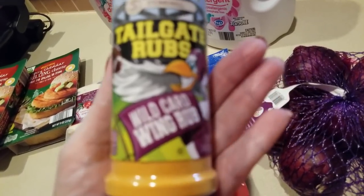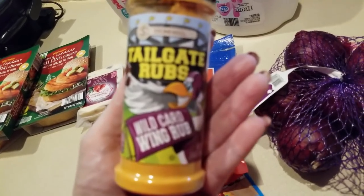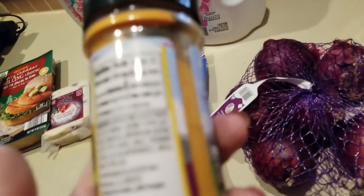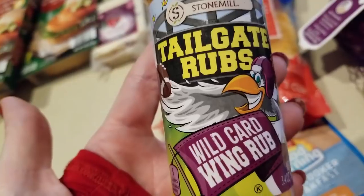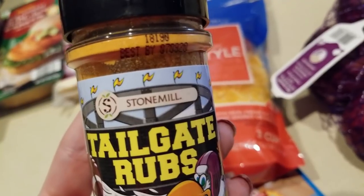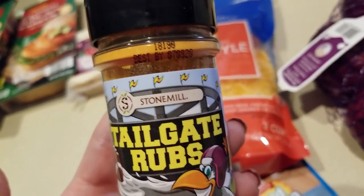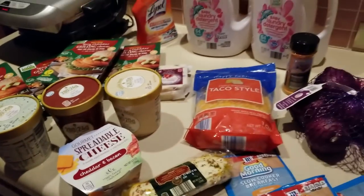I forgot this part — the tailgate rub! Check it out — this is for your wings. They have like five different flavors, and the ingredients are not bad at all. No maltodextrin! I'm thinking grab some sour cream or mayonnaise, add some of this, and you've got a dipping sauce. I tasted it — delicious! Anyway guys, there you go — quick haul.